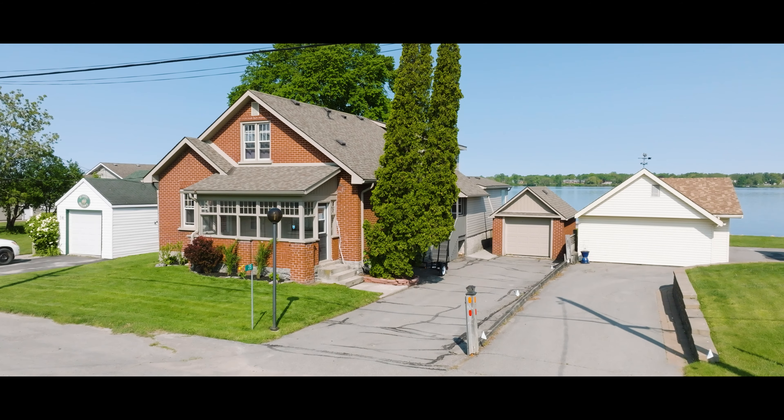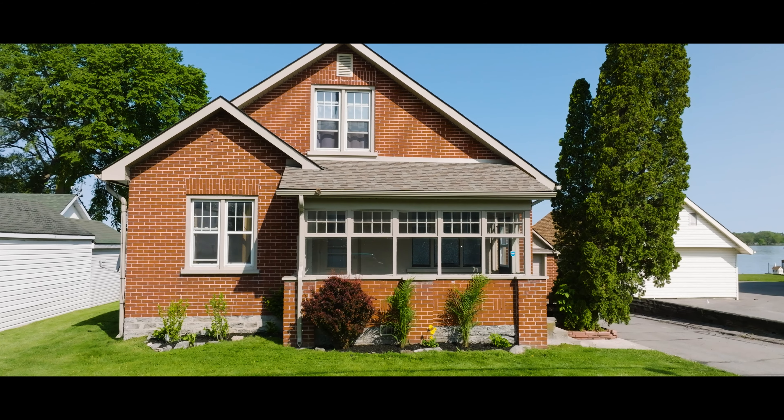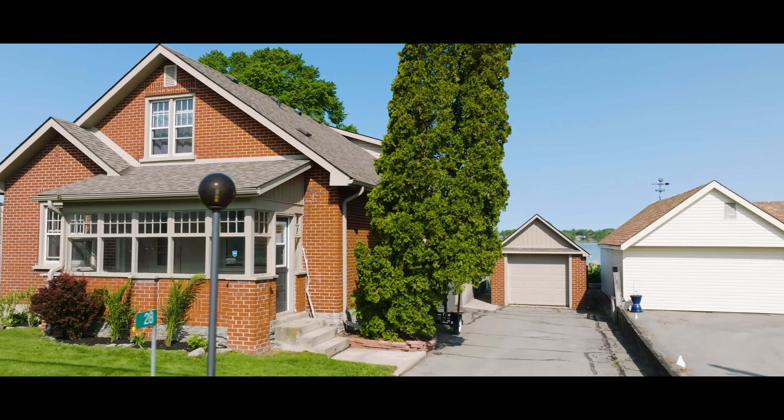Just over the Bay Bridge from Belleville, this charming brick home also features a detached garage. With three bedrooms, it provides ample space for comfortable living.